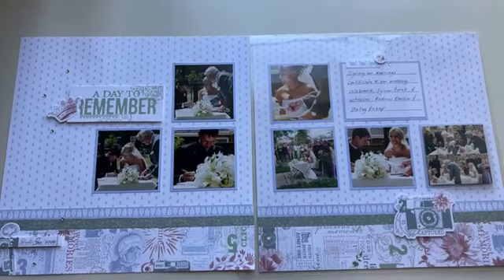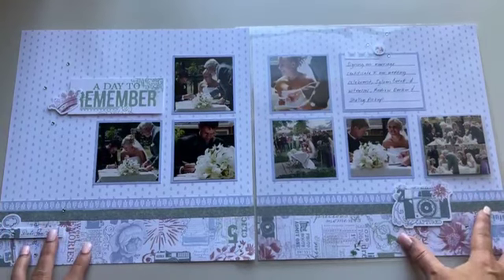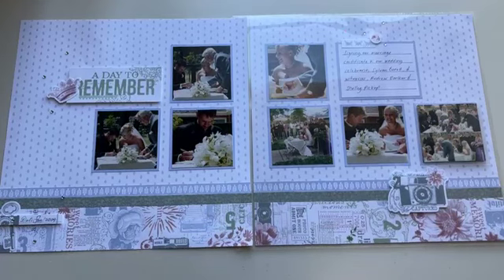Hi everyone, good afternoon, it's Sarah Shifton here from Scrapbooking with Sarah. I'm coming live on Tuesday, February 6, 2024 for this week's Technique Tuesday class. Being February, we have a new paper collection to share and get super excited about, so I cannot wait to showcase this beautiful collection with you.